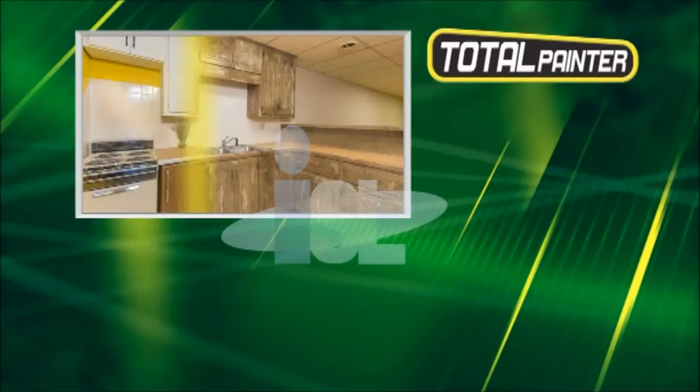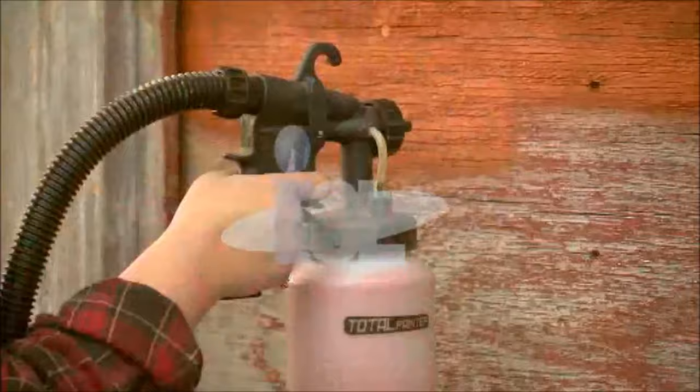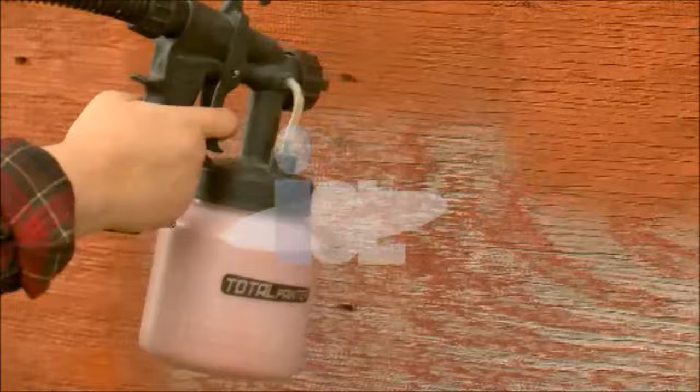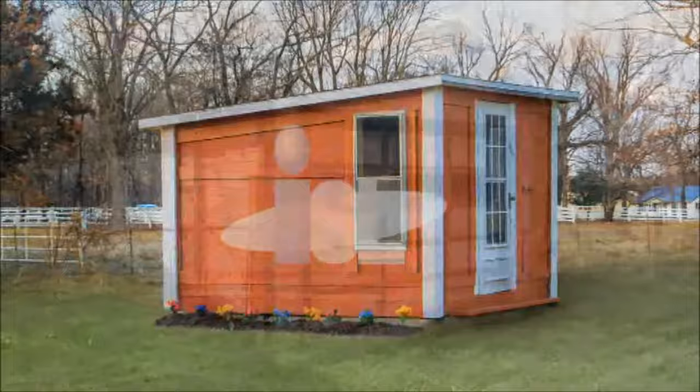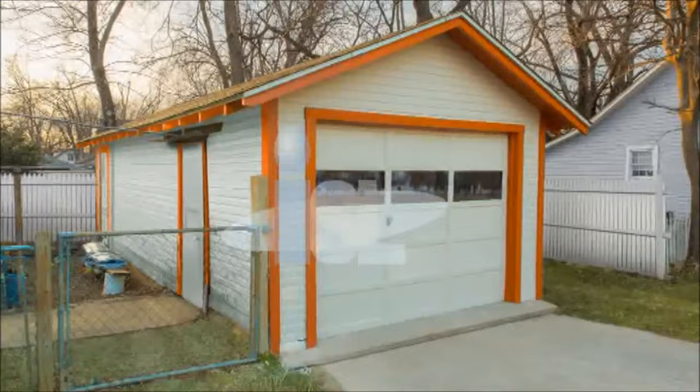The utility shed in our backyard needed a complete makeover. I decided it was time to paint it before the neighbors complained, and the Total Painter made it so easy. It was so lightweight and so powerful — it just covered everything in one coat. It took no time at all to transform my dingy shed into something beautiful. I've been trying to get my husband to paint the garage door forever — it's just an eyesore, it's embarrassing, it's chipped, it's peeling, and it's old-looking. He saw how easy it was and tried it himself. It took him no time to complete the job, and it looked like a professional had done it.